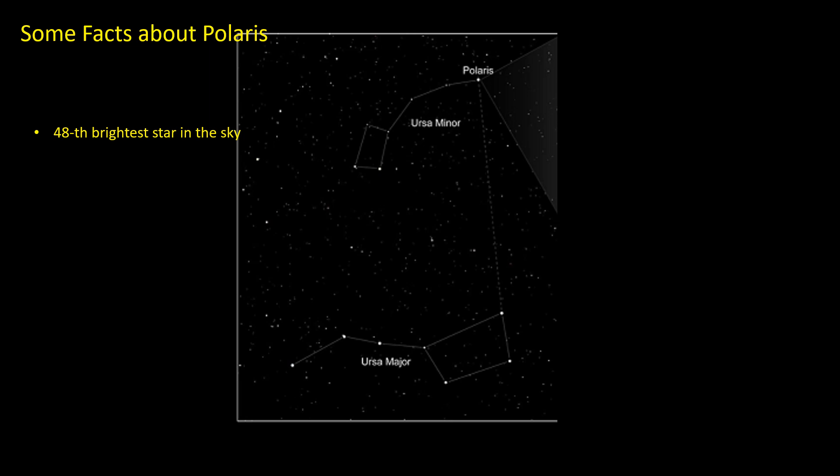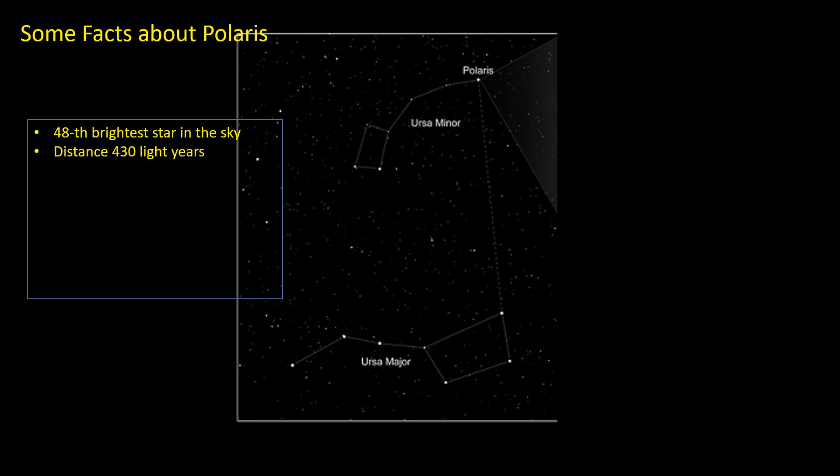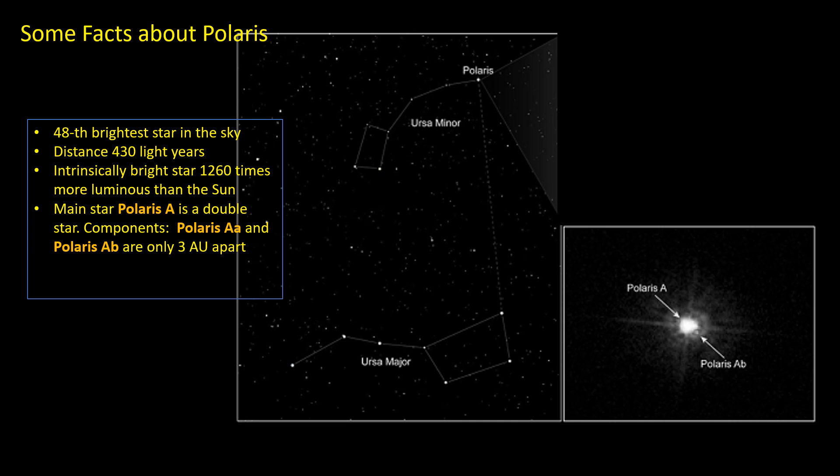It lies at a distance of 430 light years away from us. Although to the naked eye Polaris appears as a single star, it actually consists of three separate stars. The main star is actually a double star with two separate components, which can't be resolved with optical telescopes on Earth — they're so close.